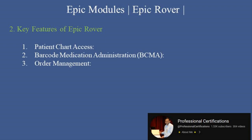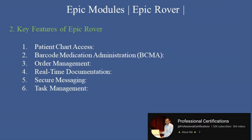Third, order management: view and manage orders including lab tests and imaging studies. Fourth, real-time documentation: document patient care activities such as vital sign entry, intake and output (I&O), and nursing notes. Fifth, secure messaging: communicate securely with care teams directly through the app. Sixth, task management: track and complete assigned tasks efficiently with reminders and alerts.